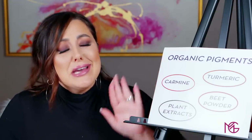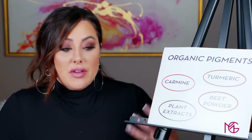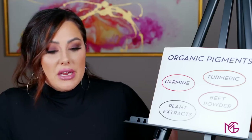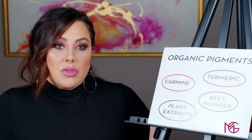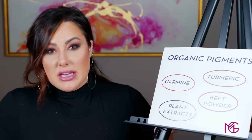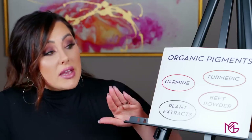I know it sounds really gross — putting dead bugs on your skin. The reason why this is an ingredient, even though it's not considered vegan, is because it is FDA approved. The US has allowed carmine in cosmetics for many years because of that color — it doesn't tend to irritate the skin. It is considered natural, even though it is from a bug, and it's on the organic side of things.